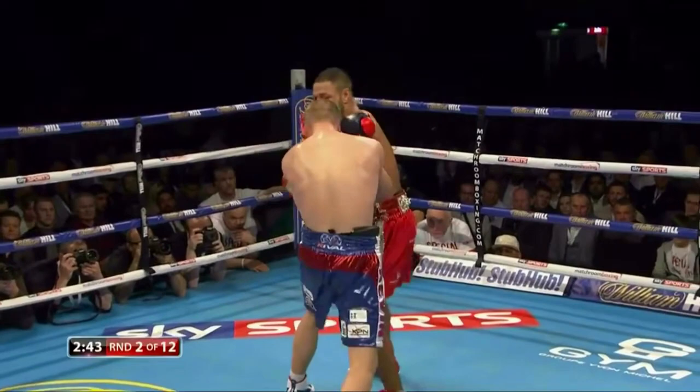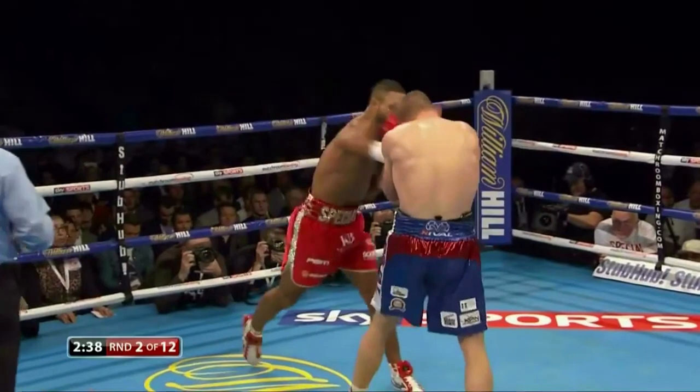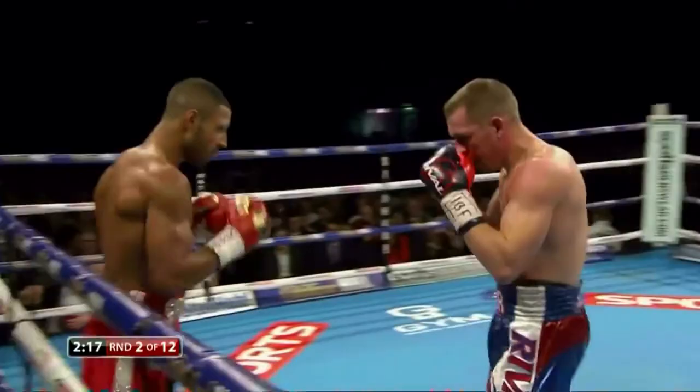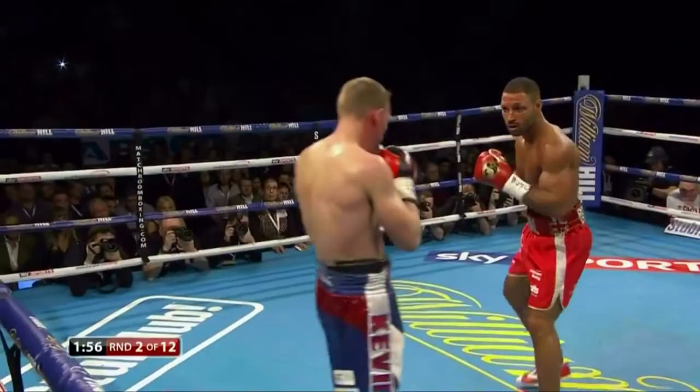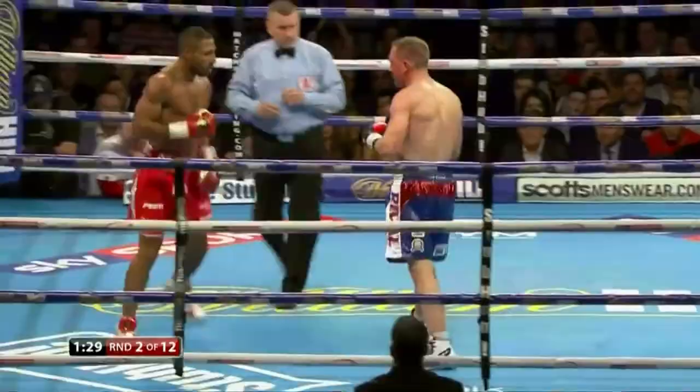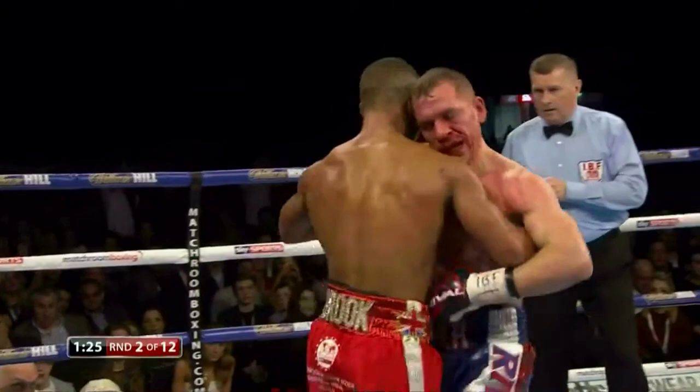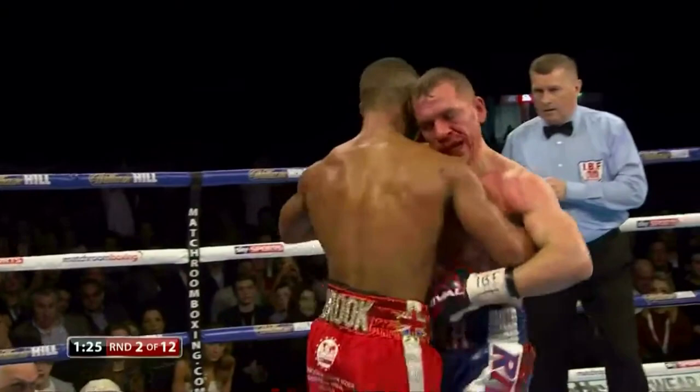In the second round, a big combination came from the champion. At 1 minute and 16 seconds, a huge left hook from the champion stumbled the legs of the challenger, followed by massive combinations to drop the challenger on the canvas for the first time in the fight.